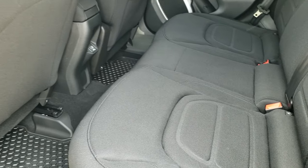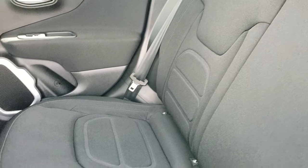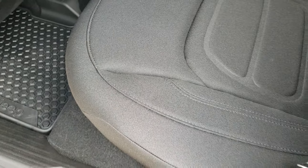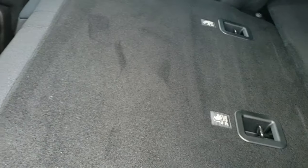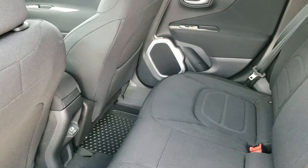The back seats are just as clean as the front seats — no rips or tears back here. It does have the latch child safety system, USB jack back here, and all weather floor mats. These seats go down for extra storage and go almost completely flat, which is really nice if you've got to haul a bunch of extra stuff.